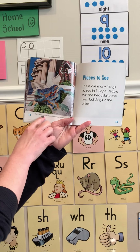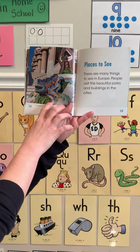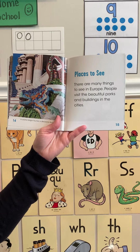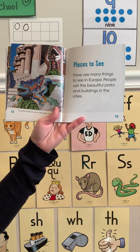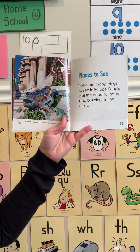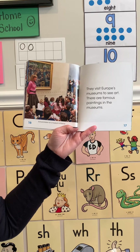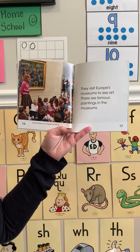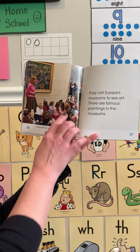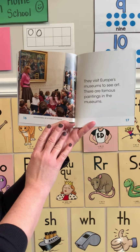A colorful dragon fountain in Barcelona, Spain — what a beautiful fountain, friends! Places to see: there are many things to see in Europe. People visit the beautiful parks and buildings in the cities. I noticed that is a fountain I would love to go see. There are many things to see in Europe — school children at a museum in France. They visit Europe's museums to see art. There are famous paintings in the museums. I see these happy children looking at this famous painting — I wonder what that painting is.